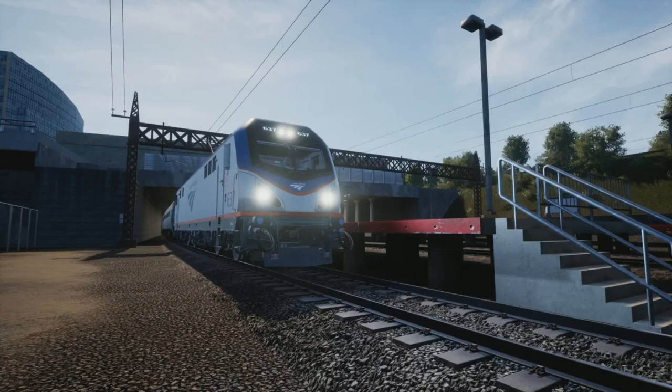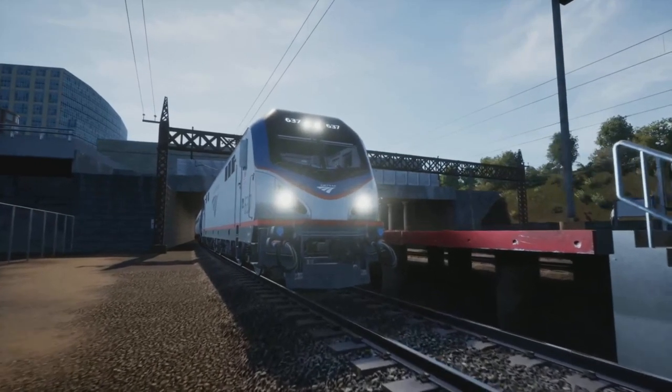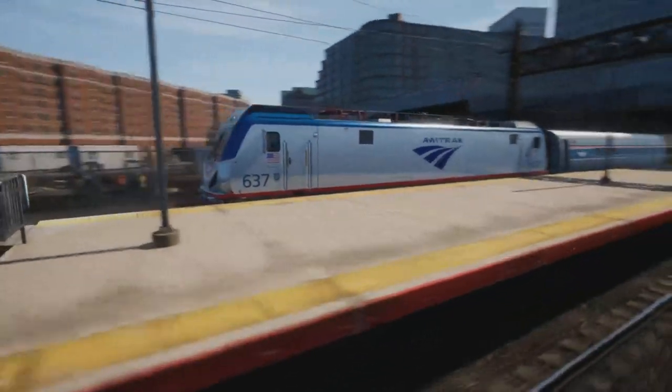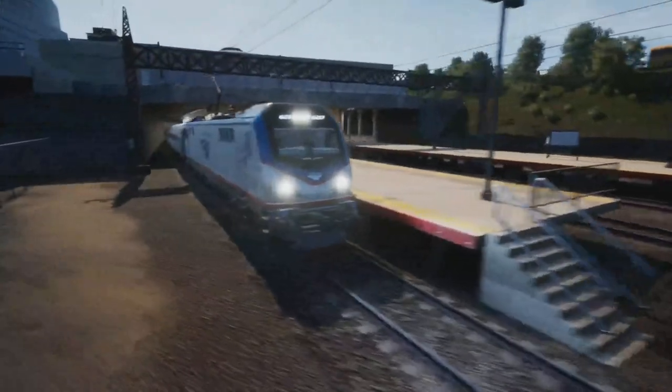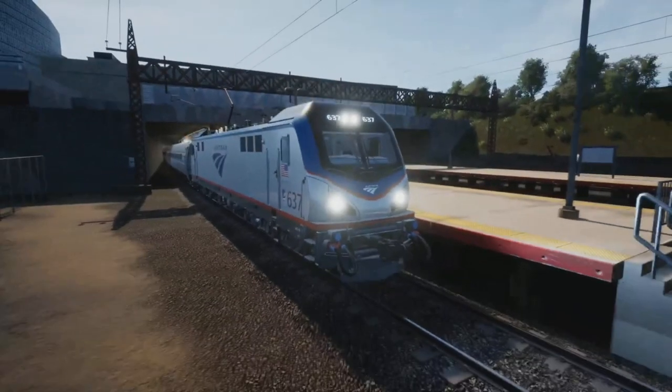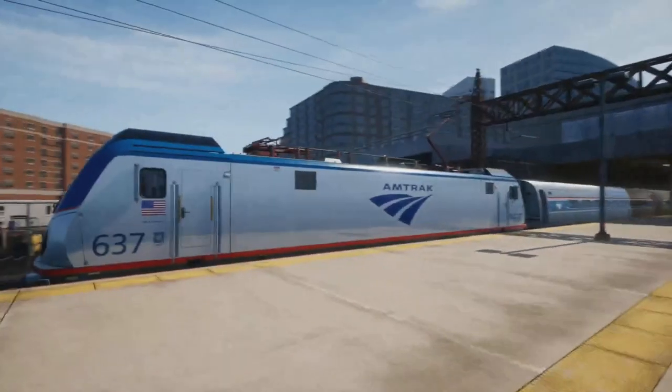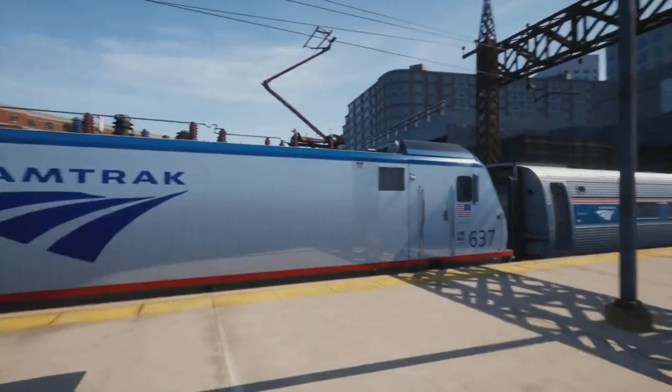Hello everyone and welcome back to another Train Sim World 2 US related video. Today we are on the Boston Sprinter route in the northeast of the US. This was requested by Sean, who said pretty much do something in the northeast where he does trucking, so I thought we'd come on the Boston Sprinter and do a run in the ACS.